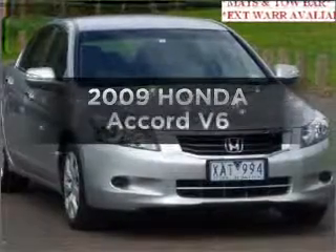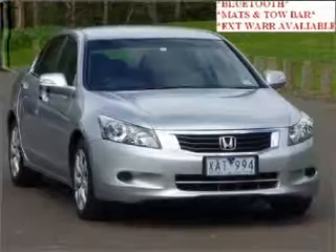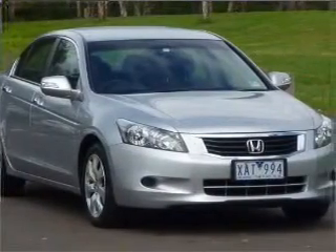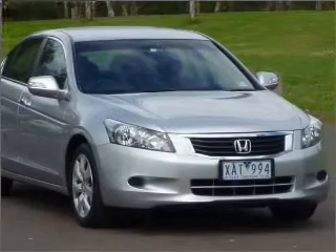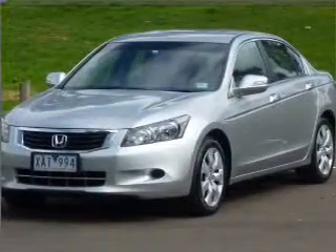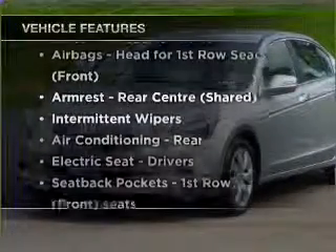Be the envy of your friends in this 2009 Honda Accord. Travel the roads in style and comfort in this great vehicle with a solid six-cylinder engine that responds smoothly to its five-speed automatic transmission. Plus, enjoy these notable features that are included in this ride.